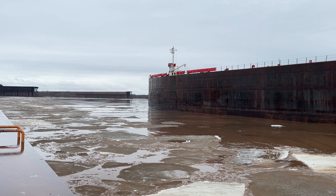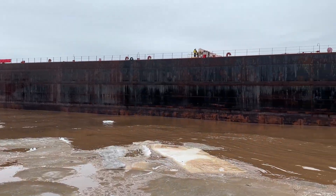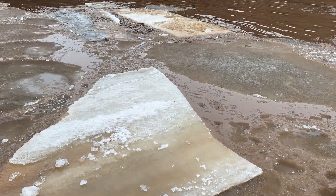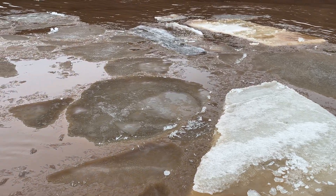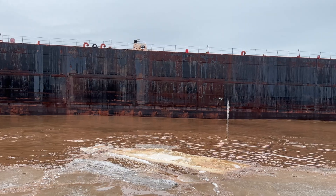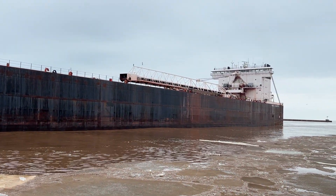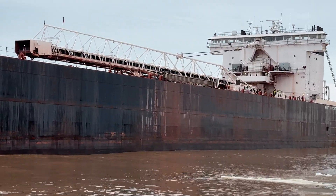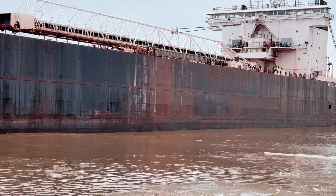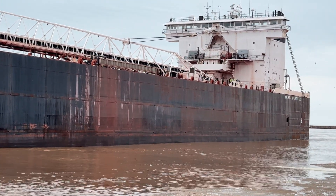She's going to be going over to BNSF Dock right in that direction straight ahead — not far for her to go. Still surprises me — we've had 70-degree temps in Duluth over the last two or three days, so there's still a little bit of ice left, but that's pretty much it. You can see on the hull of the vessel scrapes, definitely showing there's been plenty of activity going through the locks.